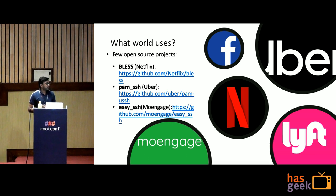Who uses SSH Certificates? Companies like Facebook, Uber, Netflix, Lyft, and we at MoEngage use certificate-based authentication methods. There are open source projects like BLESS, PAM SSH by Uber, and we recently open-sourced our project Easy SSH.